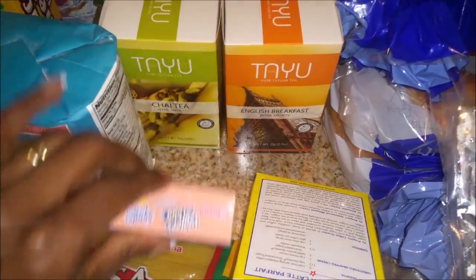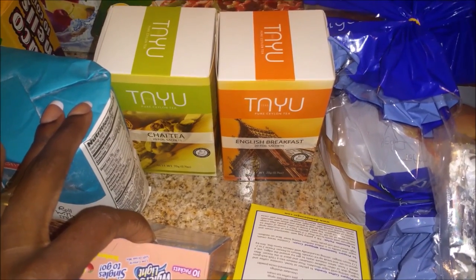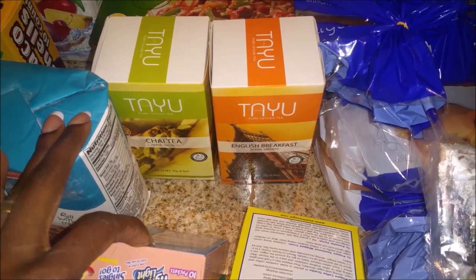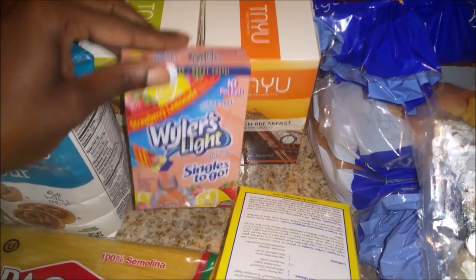I also got some more sugar. At the Dollar Tree they had tea, so I picked up some chai tea and some English breakfast tea. It's getting kind of chilly and I thought it would be nice to have some different types of tea in the house.